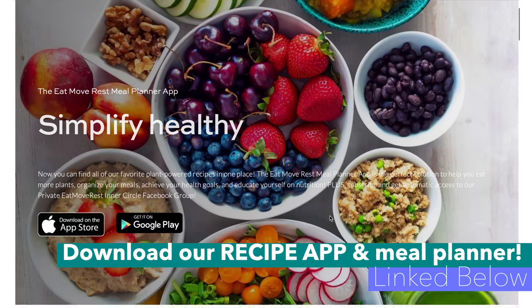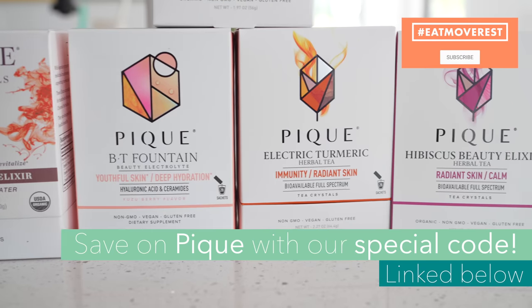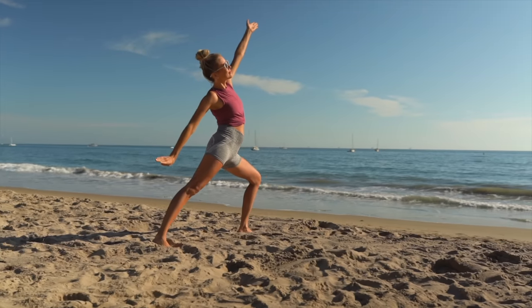Let us know in the comments below what recipe you're most excited to try out and how quick you're able to make it — set a timer and prove to yourself that it doesn't require a lot of time to eat healthy, nutritious, plant-based meals. Check out the link below to our recipe and meal planner app. Make sure you're subscribed, hit that thumbs up, click the bell for notifications, and don't forget to check out Peak below — there's a discount code and you can get a free beaker and frother with your purchase. Eat, move, rest your best — bye!